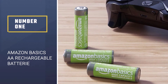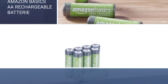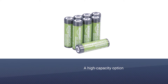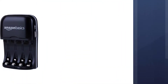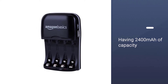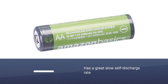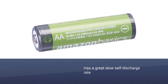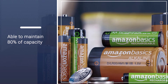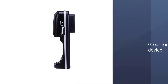Number one, most popular: Amazon Basics AA rechargeable batteries. These Amazon Basics AA rechargeable batteries are a high-capacity option with 2400 milliamp hours of capacity. Despite being more affordable, they have a great slow self-discharge rate, maintaining 80 percent of capacity for 24 months. This makes them great for any kind of device, whether high-drain or low-drain.